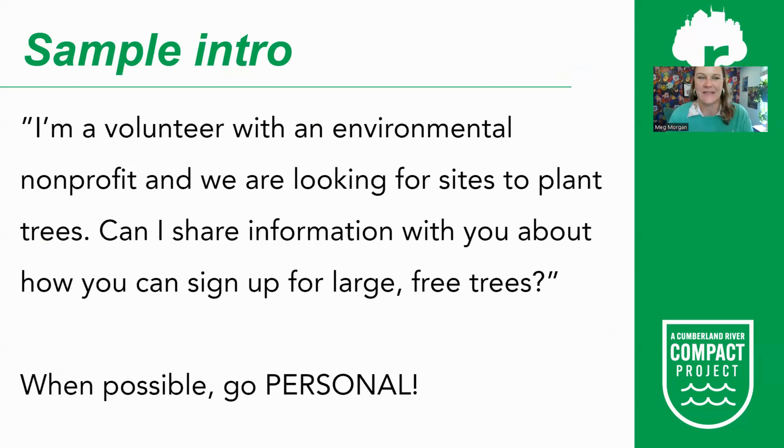Here is how outreach might sound: keep it simple. Say you are a volunteer with an environmental nonprofit, you are looking for planting sites, and ask if you can share information about a free tree program. Whenever possible, go personal — if you know someone who frequents a local business or church, they can help make the introduction. We have found that personal connections are typically more successful than cold calls.